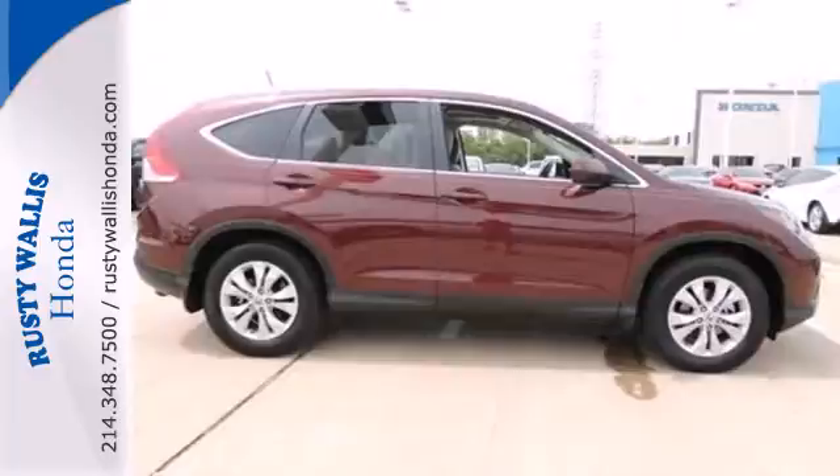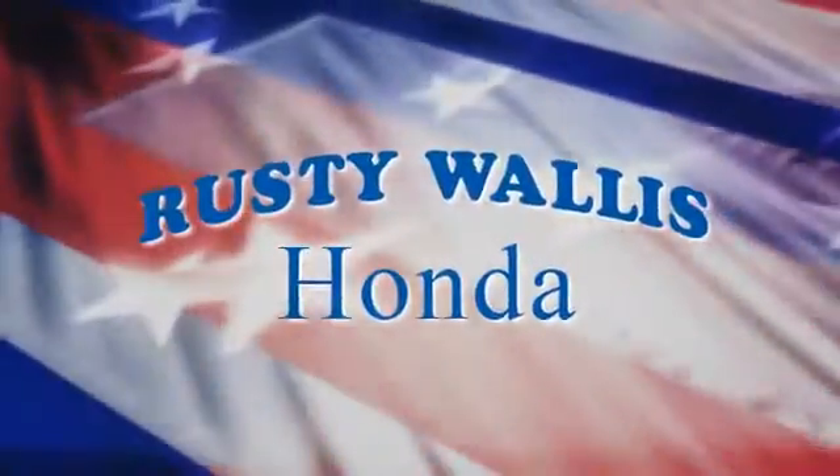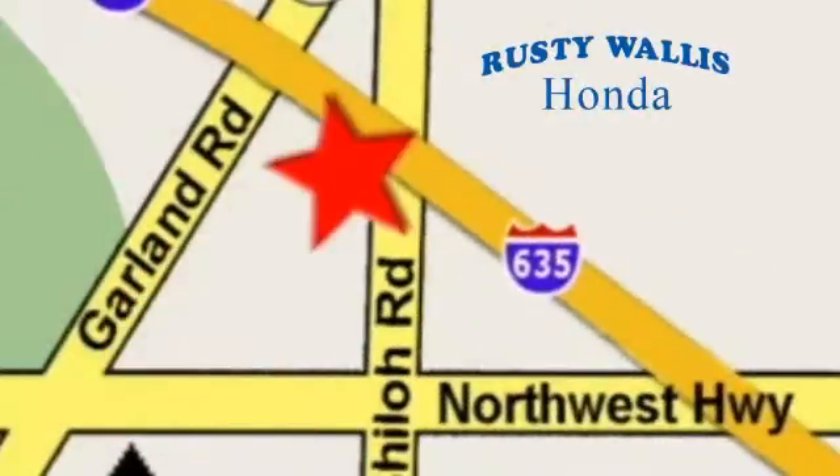The best SUV in its class. Come in and drive it today. At Rusty Wallace Honda, our primary goal is to satisfy our customers. Stop in today. We're easy to find just off I-635 at Shiloh Road.